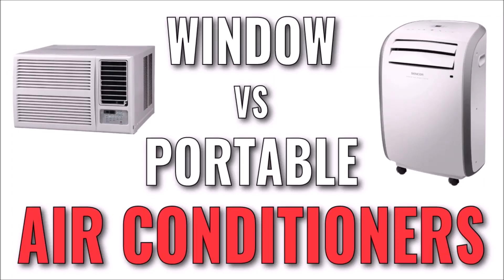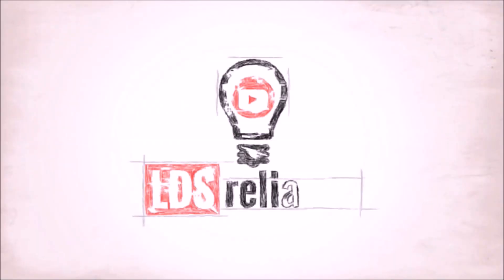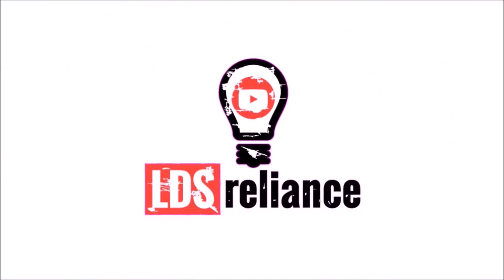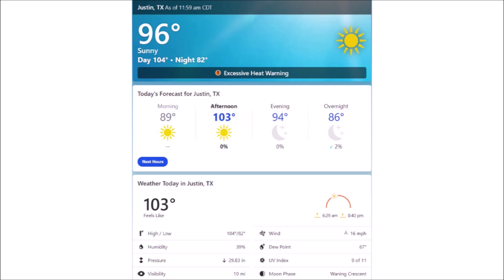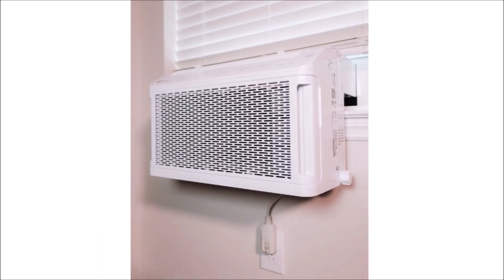In this video, we'll compare window and portable air conditioners on a very basic level. There are outstanding videos out there that go into detail on this topic, like this one from Technology Connections, so there's no need to cover the same ground. But with record high temperatures around the world right now, I thought it would be interesting to do some testing of my own and share it with you guys.